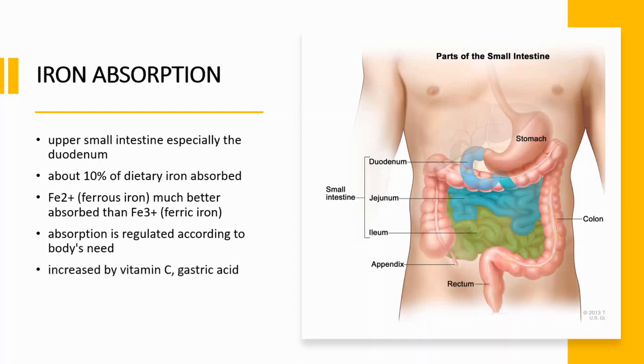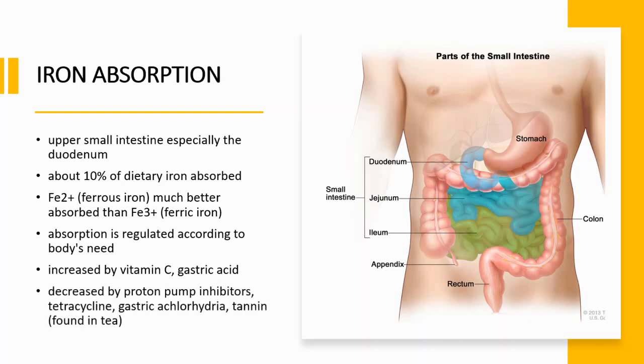Absorption is increased by vitamin C and gastric acid. It can be decreased by proton pump inhibitors, tetracycline, gastric achlorhydria, and tannin. Tannin is found in tea.